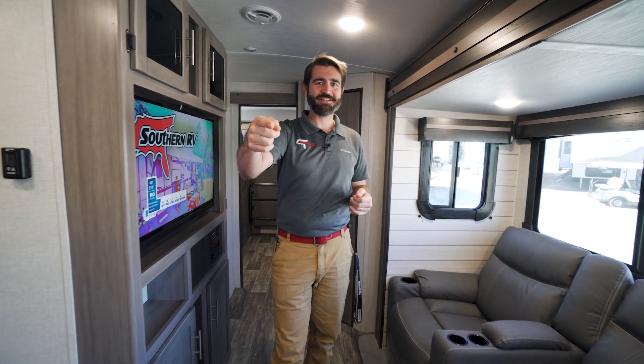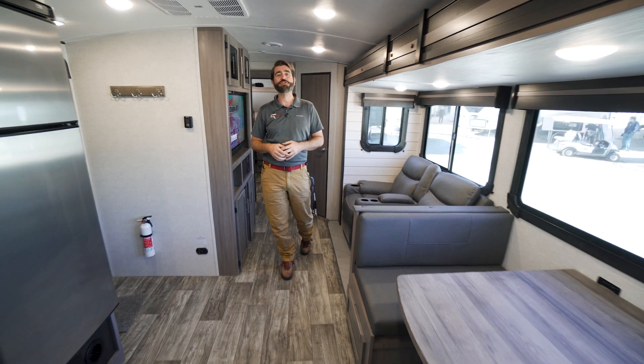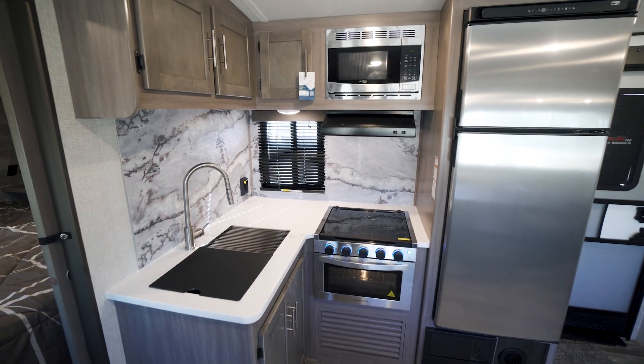Welcome back to the RV Rundown, the segment where we take a quick look at some of the hottest floor plans on the market today. I'm your host Barry and I'm standing inside a 2022 Crossroads RV Sunset Trail 299QB. The QB stands for Quad Bunk. This is a bunkhouse floor plan built with family in mind.